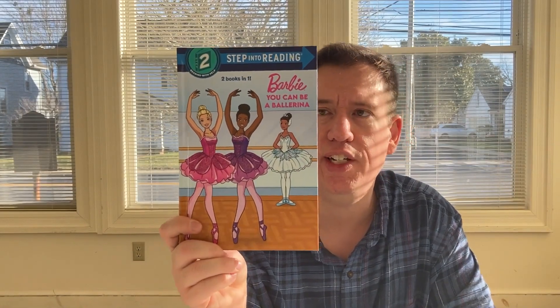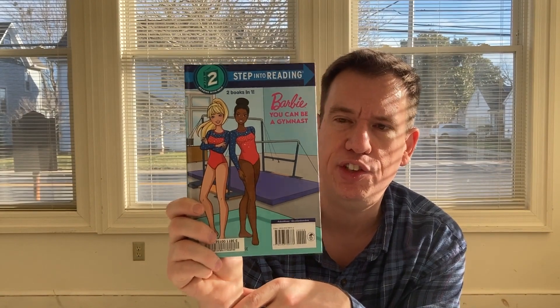We have an I Can Read Barbie book: You Can Be a Ballerina. And there's actually another one in here — Barbie, You Can Be a Gymnast. So it is two books in one, which is very cool.